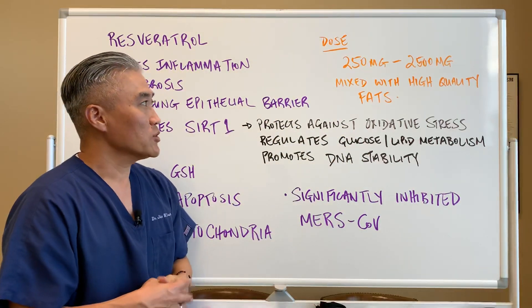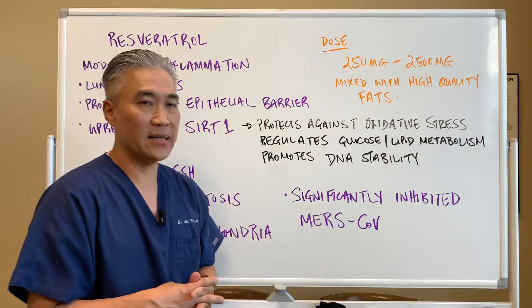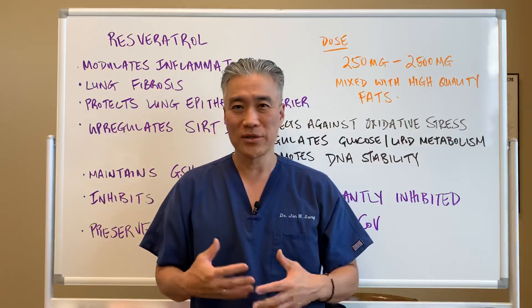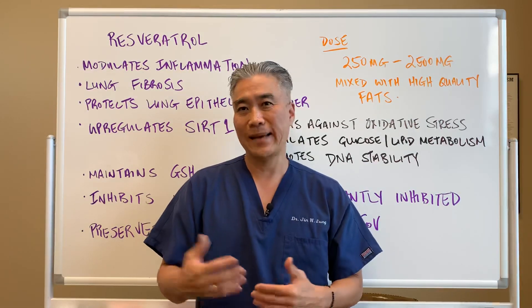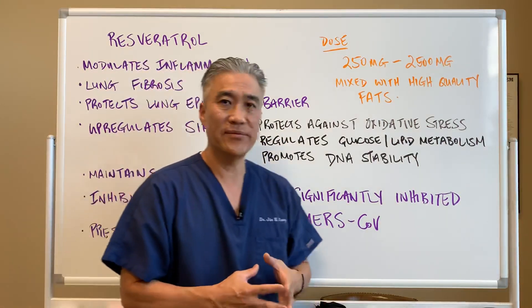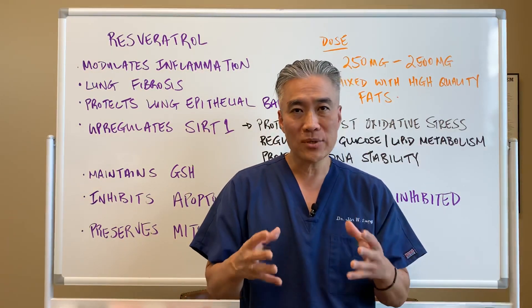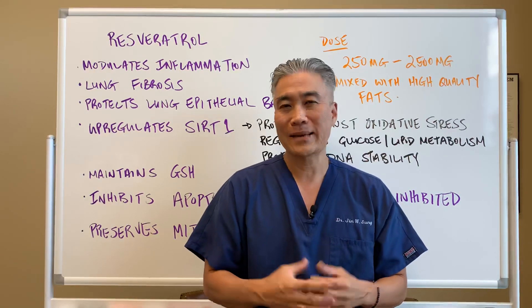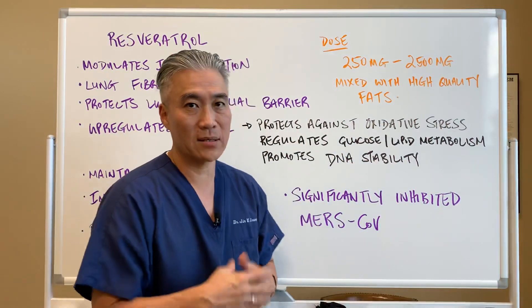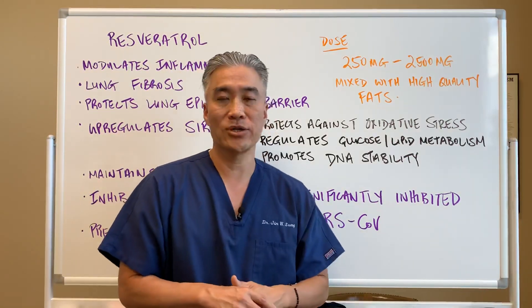Dosages range from 250 milligrams to 2,500 milligrams. It should be mixed with high-quality fats because it needs fats in order to be absorbed. It can cause some nausea and symptoms, especially at higher doses, so be careful with that. In general it's pretty safe. It is found in natural food sources, but you won't get 250 milligrams from red wine alone, so supplementation is often necessary to reach the levels you want.